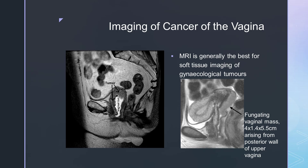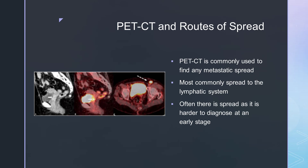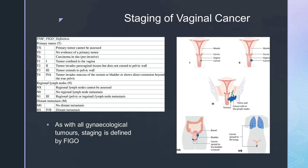When planning these patients, MRI is also used as a reference tool, although patients must be planned using CT. There is often spread of disease in these cases as it is harder to diagnose. Most commonly the spread is through the lymphatic system, and therefore PET-CT is also a very useful imaging tool to find any metastatic spread. As with all other gynaecological tumours, FIGO staging is used alongside TNM staging, as shown in the diagram.